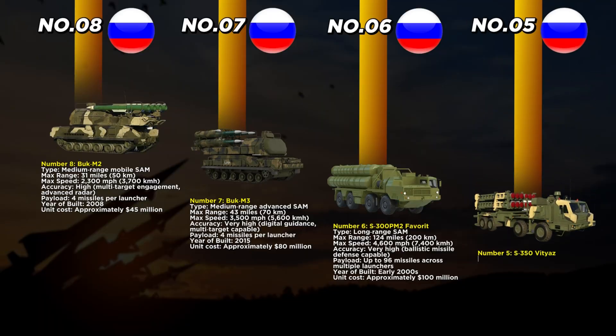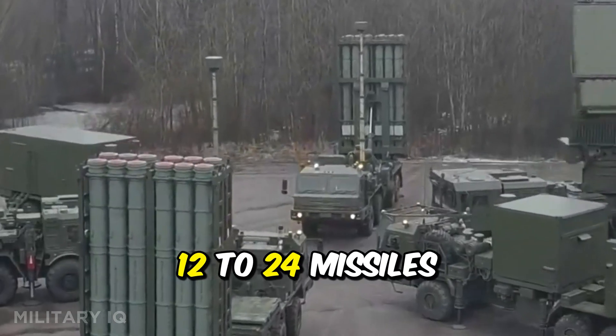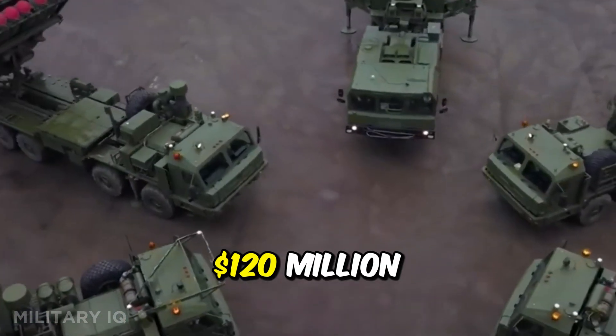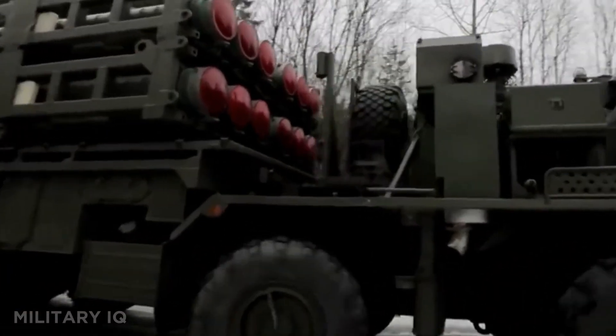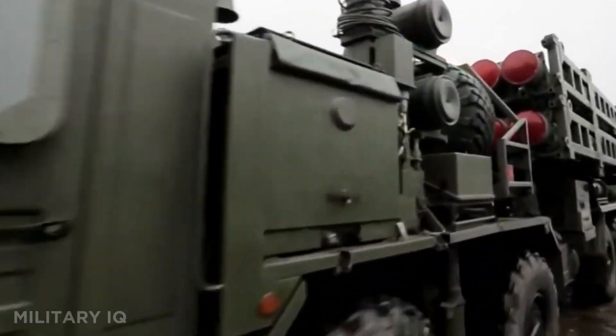Taking the fifth position is the S-350 Vityaz, a medium-to-long-range system introduced in 2019. It has a maximum range of 75 miles and can strike at a speed of 3,800 miles per hour. Its accuracy is very high, thanks to active radar homing and the advanced 9M96 missiles. Each launcher can carry 12 to 24 missiles, giving flexibility in different combat roles. Costing about $120 million, it fills the gap between shorter-range systems and strategic defenses. The S-350 is designed to engage cruise missiles, UAVs, and modern aircraft with speed and precision, and its multi-target capability makes it a modern upgrade to Russia's layered defense approach.